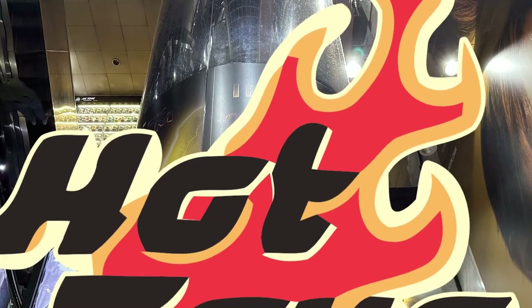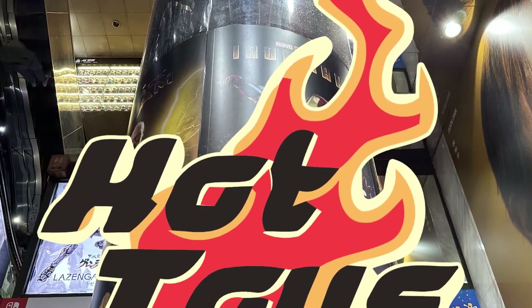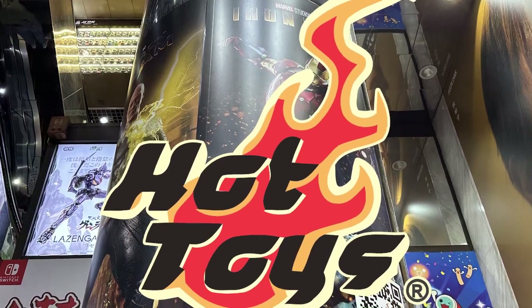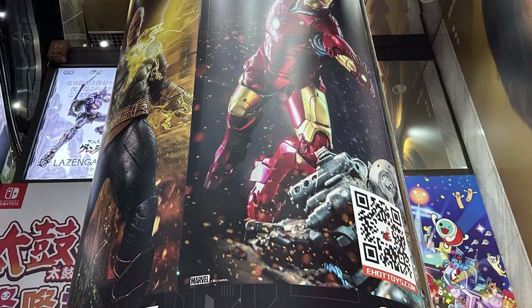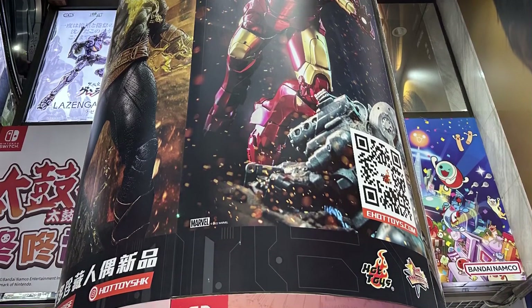Let's take a look at the Hot Toys Secret Base located here in Hong Kong at the Sino Center, one of their flagship stores. Most of what we're going to see needs little introduction, but I will talk about the lineup and how it's all set up.